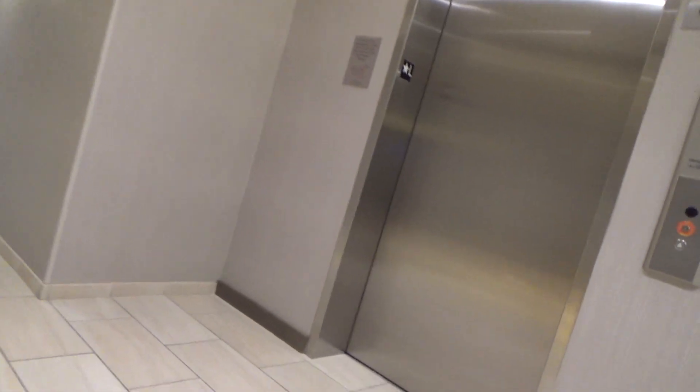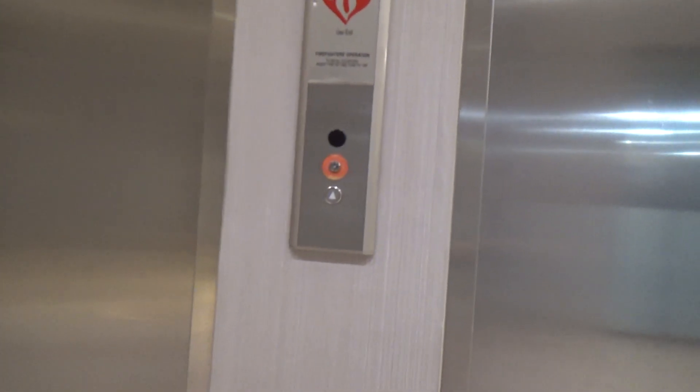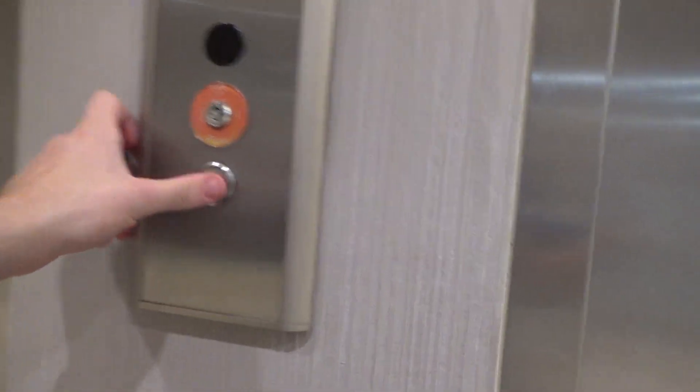Alright guys, these are the elevators here at the Fairfield Inn & Suites by Marriott here in Altoona, Iowa.